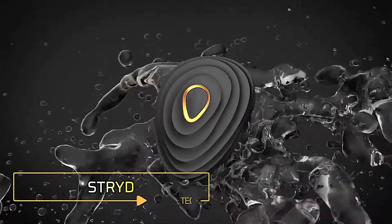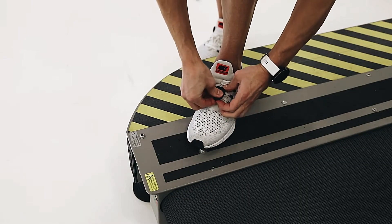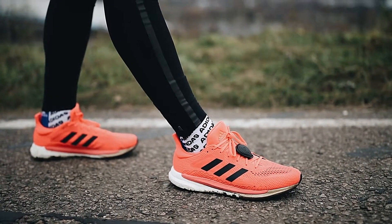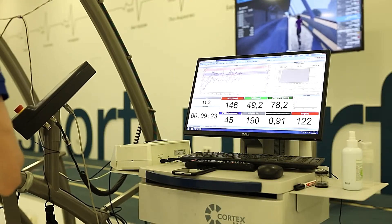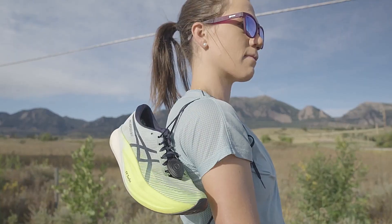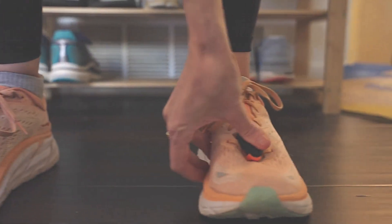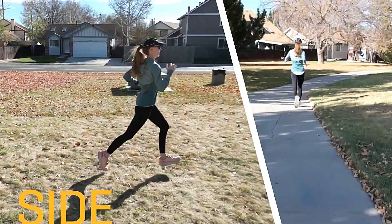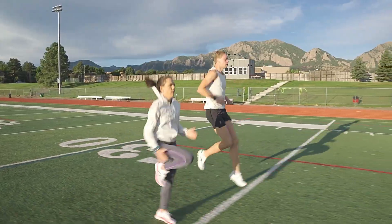Stride Precision Running Sensor. Meet Stride, the ultimate runner's sensor that operates independently of smartphones and GPS. Simply attach it to your running shoes to capture data with laboratory precision. Stride takes into account factors like terrain, running speed, fatigue, and even wind, enabling you to train based on power metrics similar to cyclists. Whether you're well-versed in advanced training methods like the Norwegian method or just beginning your running journey, Stride is an invaluable tool for improving your running efficiency.